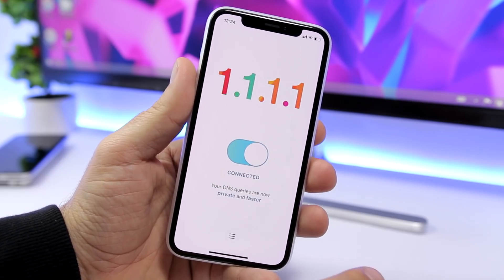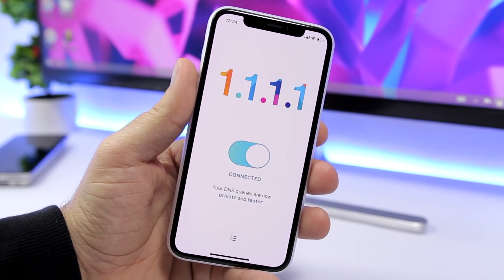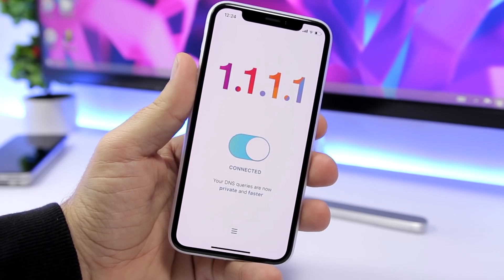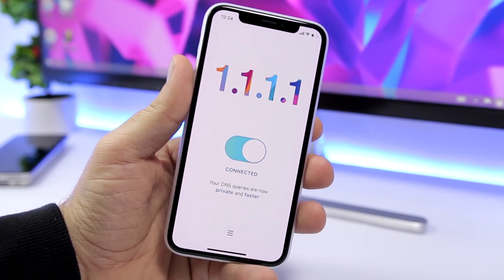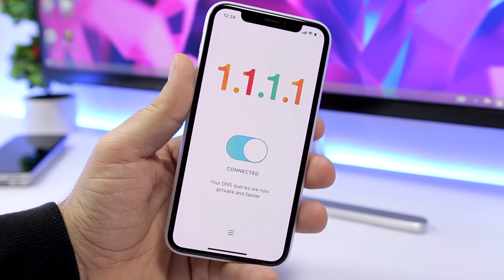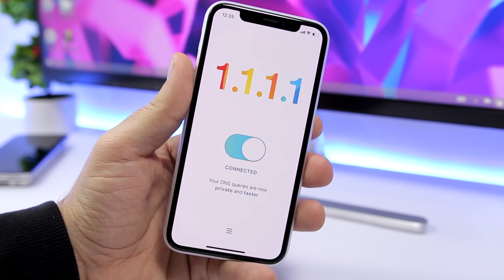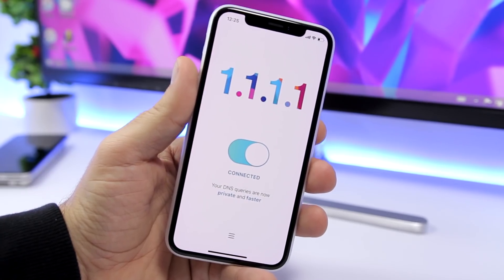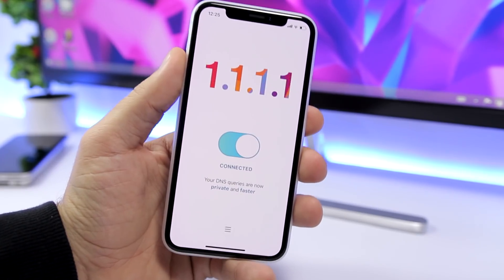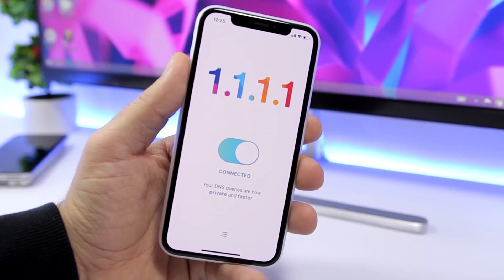In simple words, what this app does is handle things that would normally be done through your internet provider directly on your iPhone, so it won't take as much time to load a website. Normally your internet connection has to go to your internet provider and come back, but with this app everything is done on your iPhone directly. I don't know all the technical details, but basically it will make loading web pages way faster.